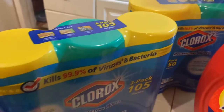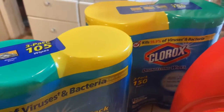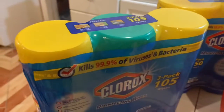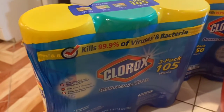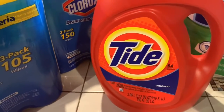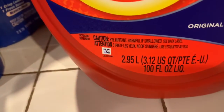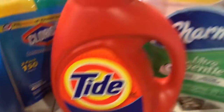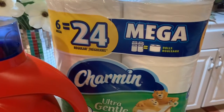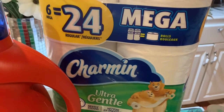It was buy one, get the other one 50% off. So I paid $12.49 for the one with 150 in it, and this one was half price — $4.50. Then I bought this Tide detergent, it was $12.94 — that's the 100 ounces. Then I bought the Charmin tissue, it has six Mega Rolls in it, and it was $7.99.